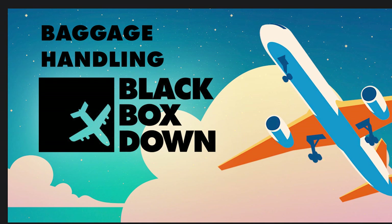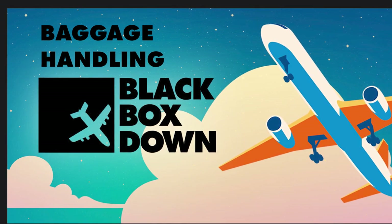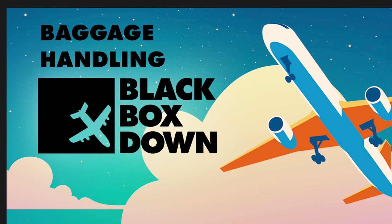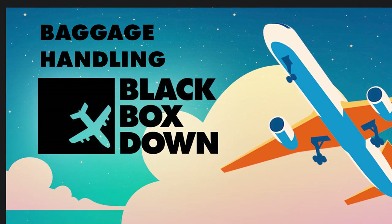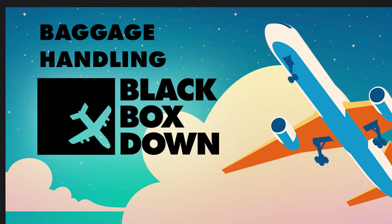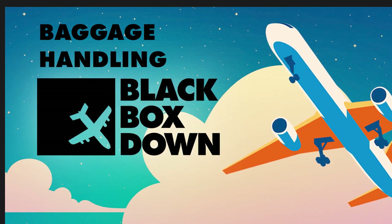Welcome to Black Box Down — it's Gus and Chris. We're talking about the hidden world of baggage. It's one of those things you just see your bag go and it disappears. The only time you really think about it is when your bags don't arrive wherever you're going.